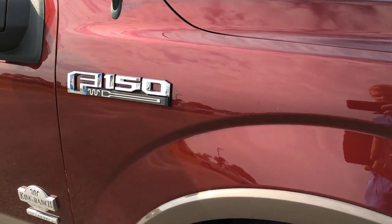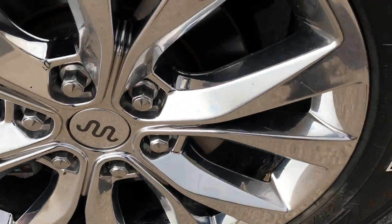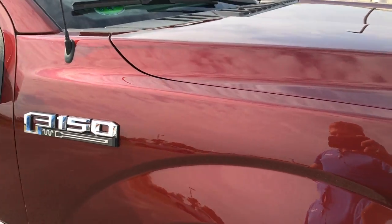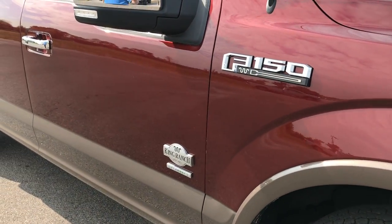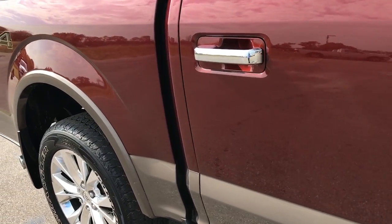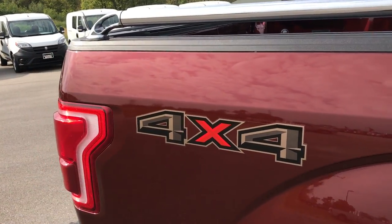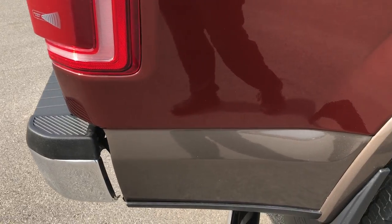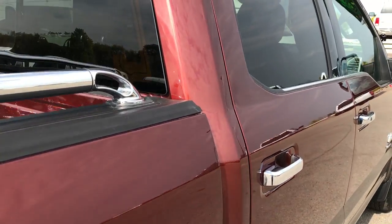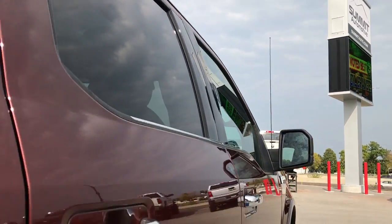We take all of our videos in HD 1080p, so if you have HD capabilities on your computer, tablet or smartphone, turn them on now — it's like you're right here looking at the truck with me. As we go down this side of the truck you can see just how clean the body is, how reflective and glass-like that paint is. We take these HD videos so if you are far away or even close by and you just cannot make the trip, you can still see the truck, hear the truck and have confidence in the vehicle before you even get here. We sell these trucks all over the United States.